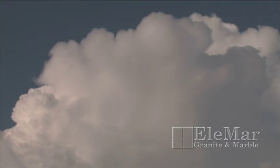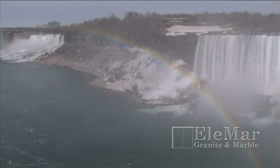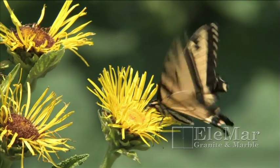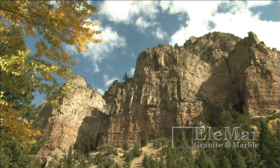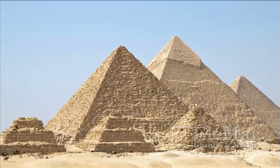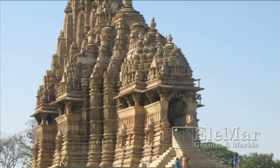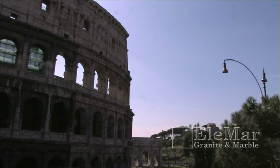Planet Earth is the creator of countless works of natural beauty. Natural stone is one of the Earth's finest pieces of art. From Egyptian pyramids and Hindu temples to lavish fountains and modern-day countertops, stone has been recognized for its durability and aesthetic qualities since before recorded human history.